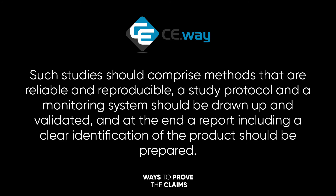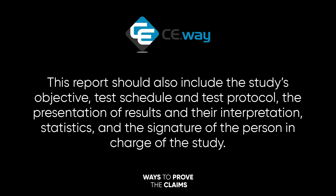Such studies should comprise methods that are reliable and reproducible. A study protocol and a monitoring system should be drawn up and validated. At the end, a report including a clear identification of the product should be prepared. This report should also include the study's objective, test schedule and test protocol, the presentation of results and their interpretation, statistics, and the signature of the person in charge of the study.